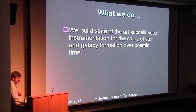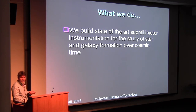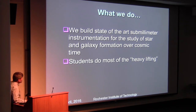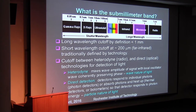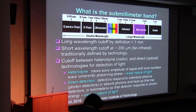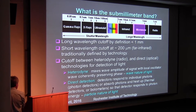We build state-of-the-art instruments in the sub-millimeter bands. Direct detection is what we do, which means we use the photon energy, not the wave nature. We study star and galaxy formation over cosmic time. Students do most of the heavy lifting and most of the instrumentation building. The sub-millimeter band is defined from roughly 200 microns to about a millimeter, defined more or less by the technology. Historically, spectroscopy longward of 200 microns was done by heterodyne receivers detecting the wave nature of light, while shorter wavelengths were done by photo conductors detecting the particle nature.